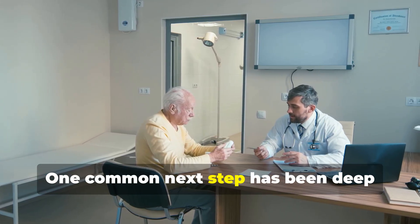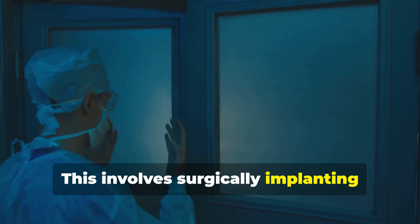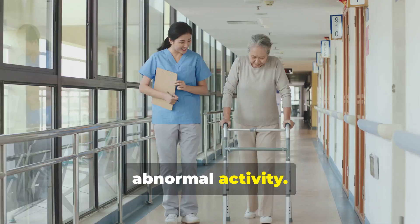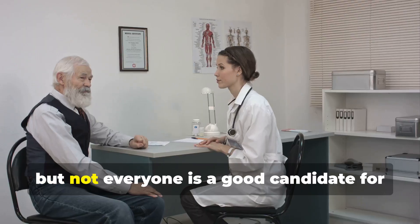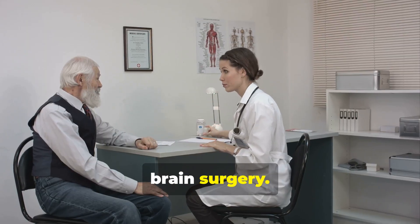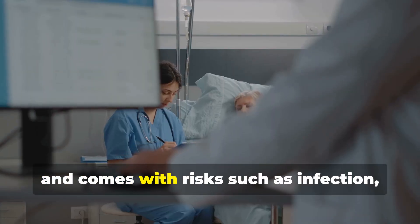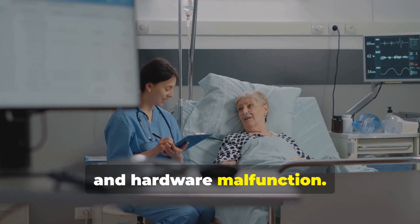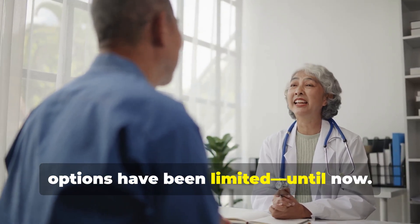One common next step has been Deep Brain Stimulation, or DBS. This involves surgically implanting electrodes into the brain to regulate abnormal activity. DBS has helped many patients regain control over their movements, but not everyone is a good candidate for brain surgery. The procedure can be complex, requires implanted devices, and comes with risks such as infection, bleeding, and hardware malfunction.